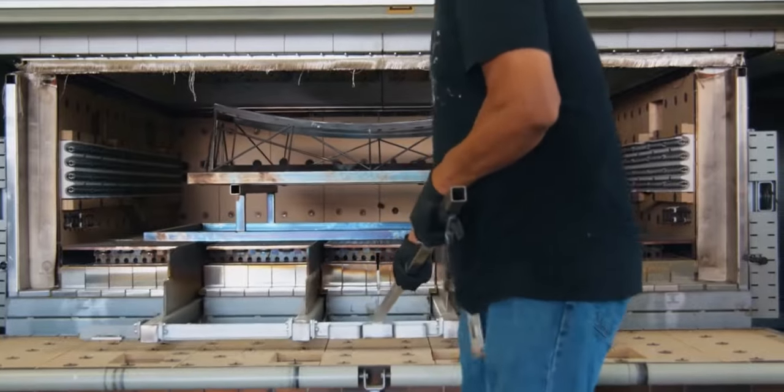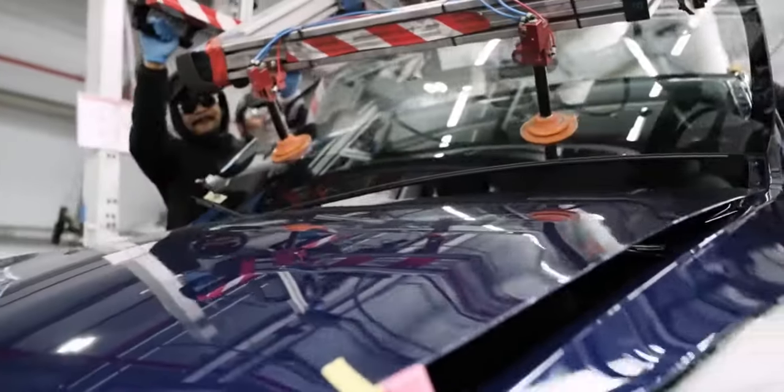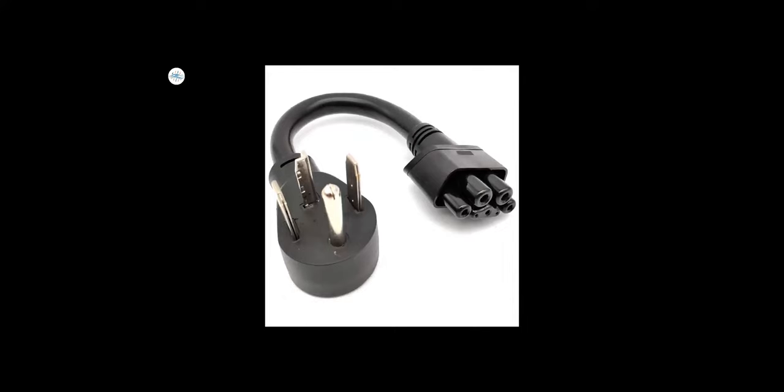Tesla's interior fit and finish is definitely improving, and the standard glass roof gives a beautiful airy feel. There's lots of rear space, aided by the flat floor, and the rear seats recline and fold independently to boost versatility. The charging cable can be stowed in a 117-liter front boot.